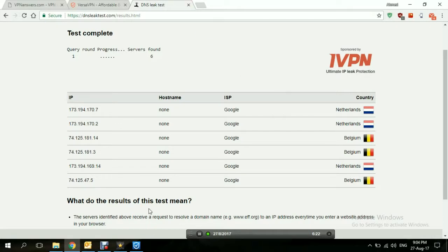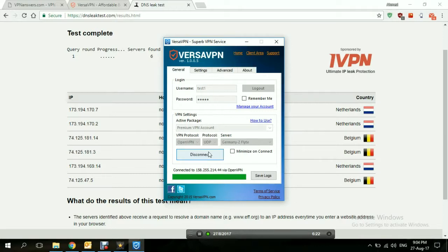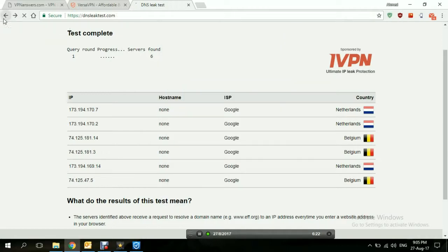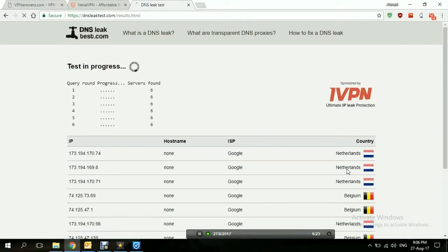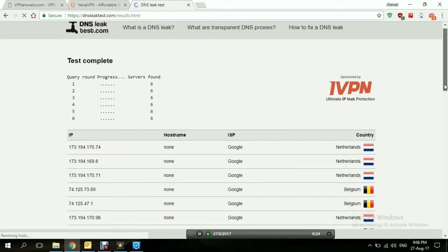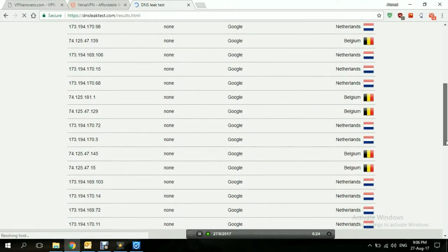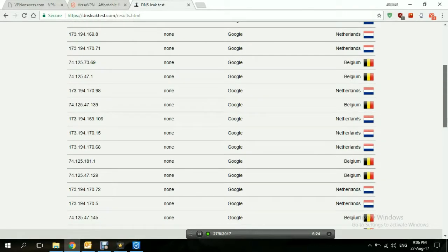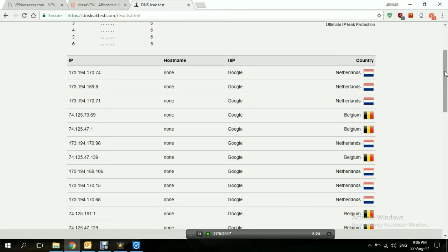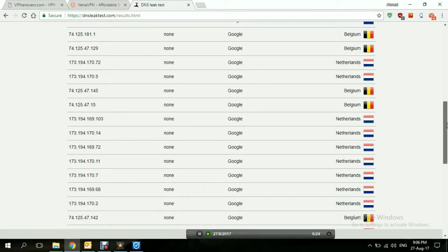Let's go back to the application and try an extended test. The test came back — none of them are our exact location, and none of them are the location we're connected to, but they are close enough. I would give it good results — not the best or excellent, just good. But the important point is there are no DNS leaks with this connection.